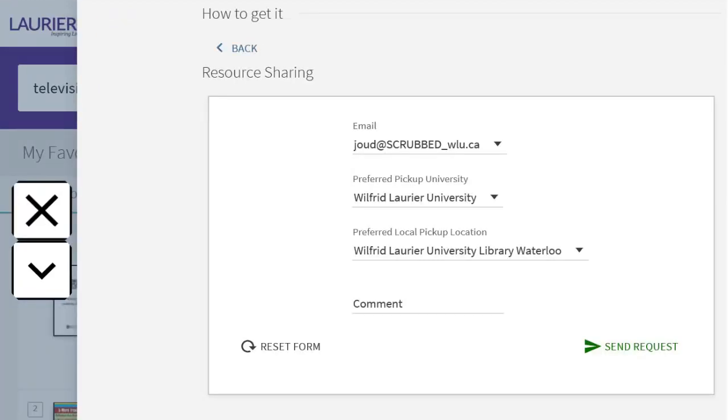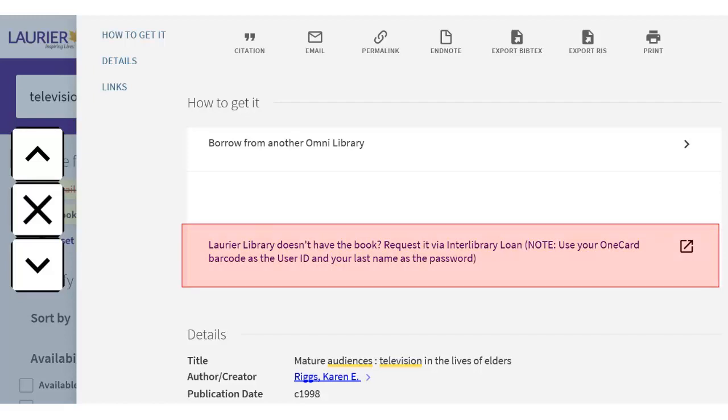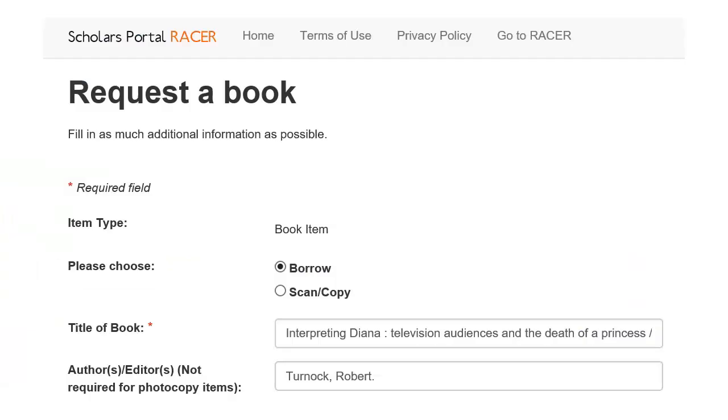Book delivery time is the same as it always was in Primo, from 1 to 3 business days. If the book isn't at Laurier, Guelph, or Waterloo, you'll see 'Request via Interlibrary Loan' — click on this to see the request form. For this option, you'll need to log in using the barcode on your OneCard and your last name. Delivery time from other Omni libraries takes from 5 to 10 days. If a book is at multiple libraries, the library will pick the quickest option.